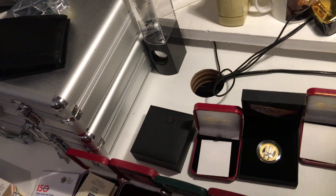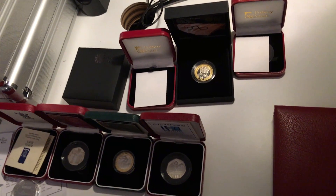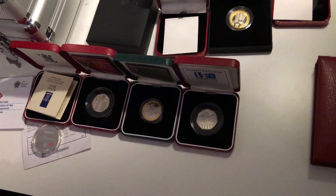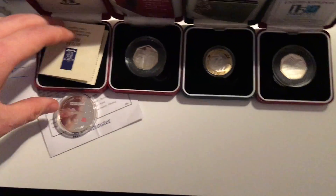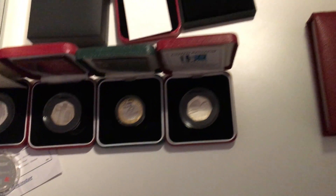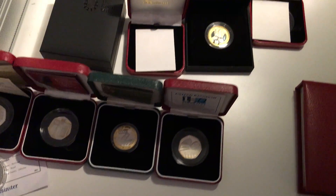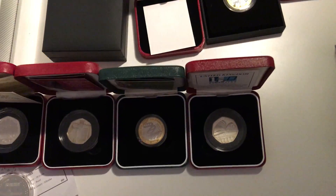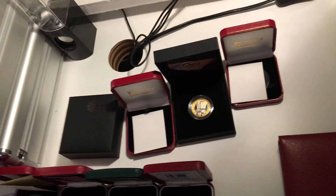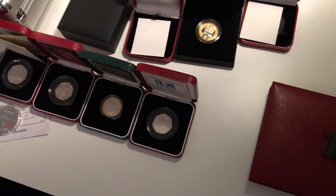If you want to see something like a bank haul, I could do a thousand to fifteen hundred pounds worth of 50ps. Or I could show you my full collection, like my Christmas coin collection — I've got a lot of coloured silver proofs. Alternatively, I could show you my one pound, two pound, or 50p collections. Whatever you guys want to see, just let me know in the comments, leave a like, subscribe, and I'll see you in the next video.